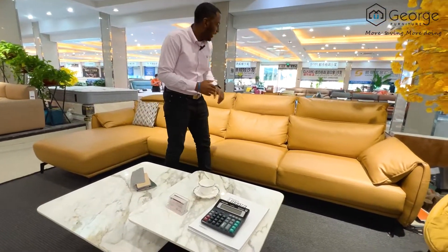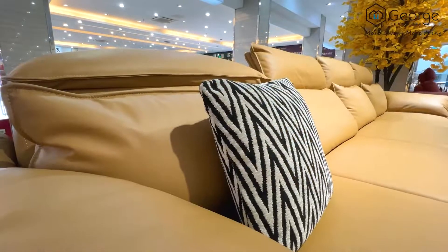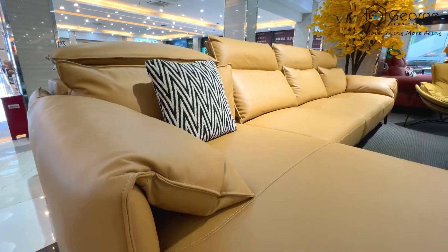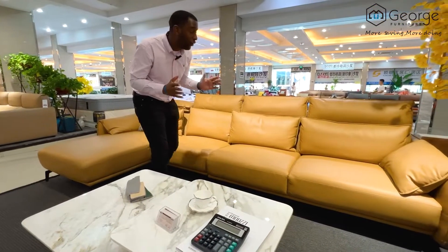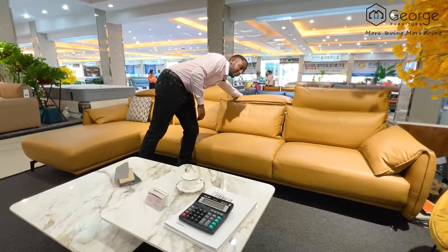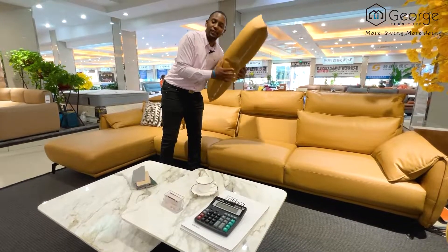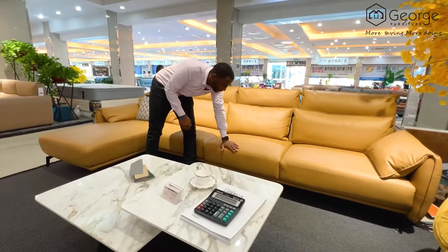Here we have a beautiful sofa. It's about 3.6 meters long and 1.8 meters in width. As you can see, it's detachable, and the headrest is inclinable — yes, we can do that with the sofas. The pillows you can also just move around however you like.